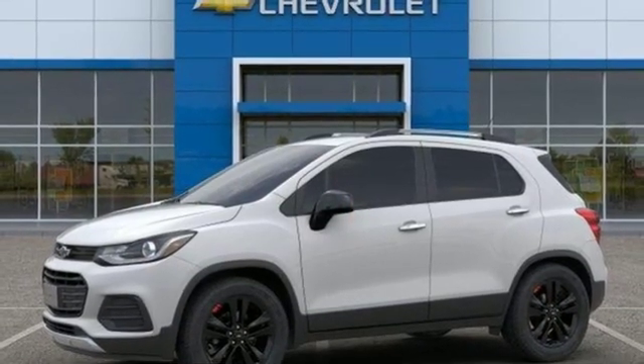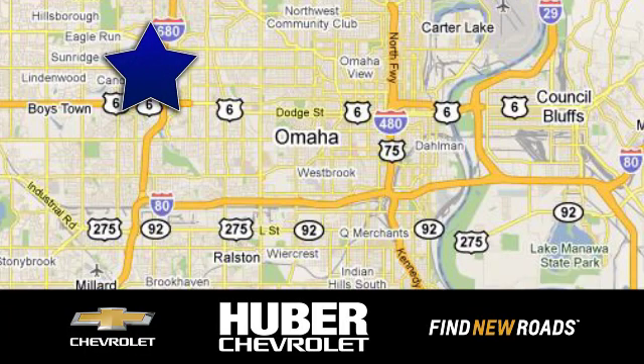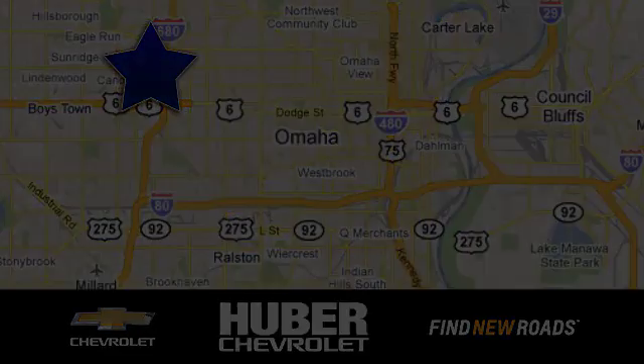See what it can do for you when you take it for a test drive. Huber Chevrolet Cadillac. We're located on West Dodge Road in Omaha, Nebraska, on the northeast corner of 114th and East Dodge under the expressway.